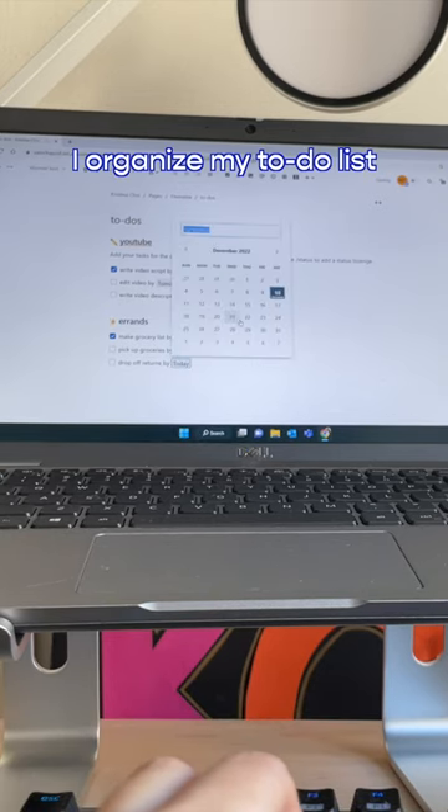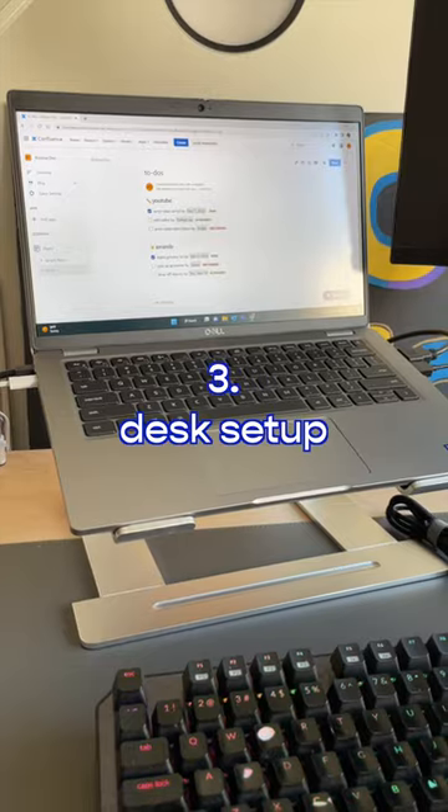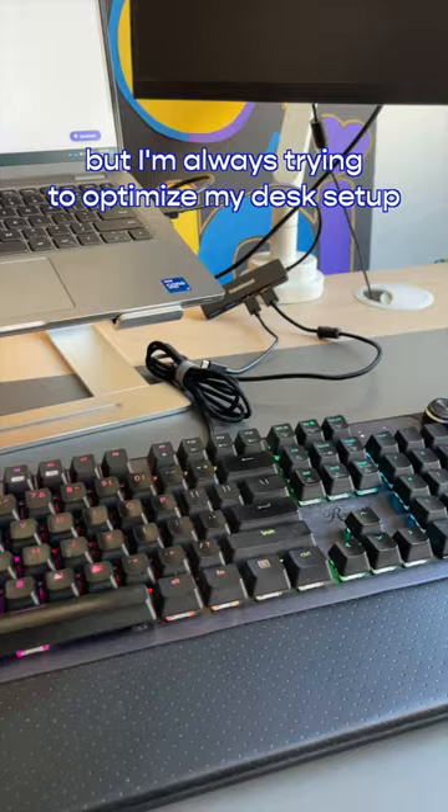Two: lists. I organize my to-do list with due dates and status updates so I can stay focused on what's most important.